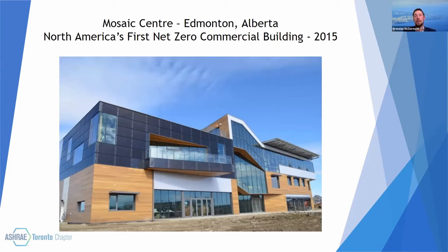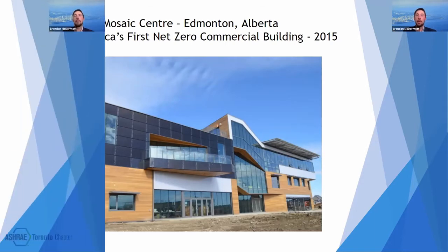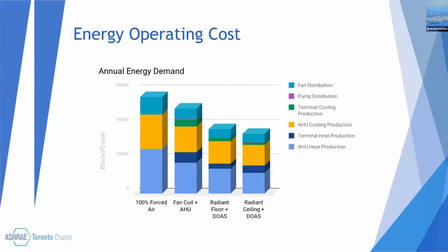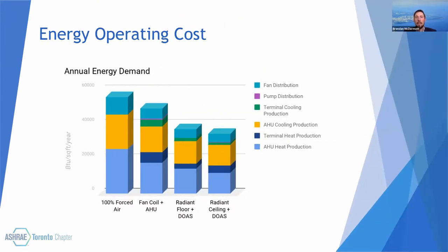Again, this building was entirely gradient heated and cooled. So the easiest way to make sure that we have the right flow rate and the right delta T going through each of our pieces of equipment. Obviously, our air handling unit, or AHU, heating and cooling production is a little bit lower.